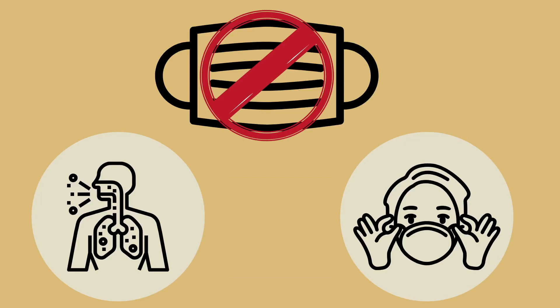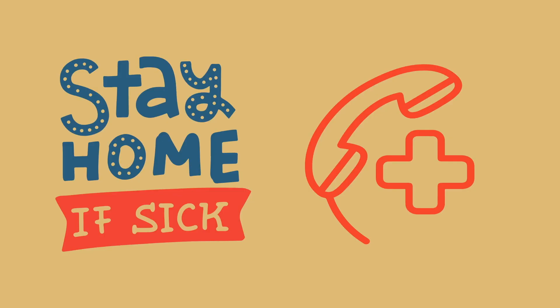It is important to note that anyone who has trouble breathing or is unable to remove the mask without assistance should not wear a face covering. And remember, if you are feeling sick, you should stay at home and call your doctor.